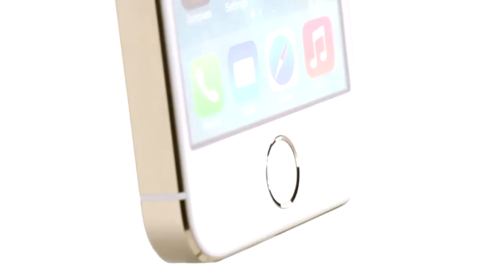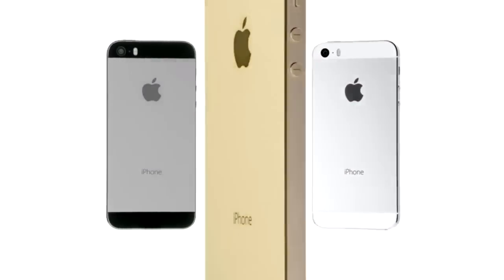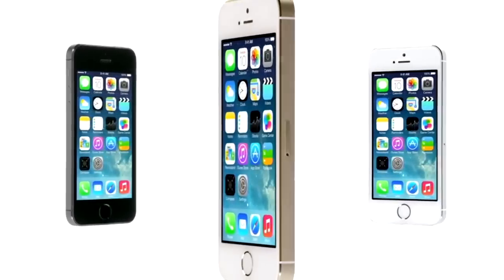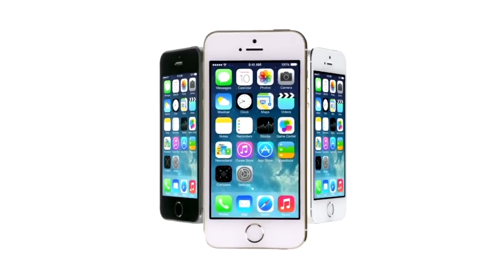Touch ID defines the next step of how you use your iPhone, making something as important as security so effortless, so simple. We believe that technology is, at its very best, at its most empowering when it simply disappears.